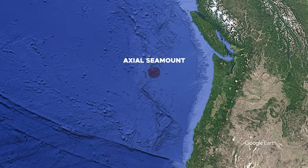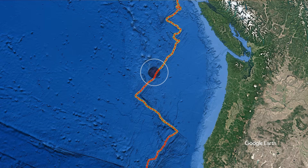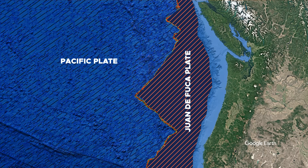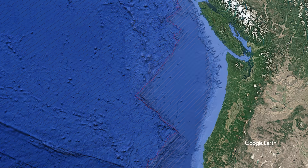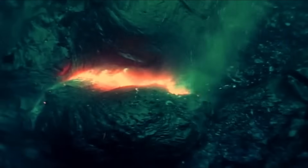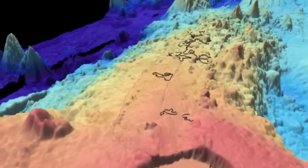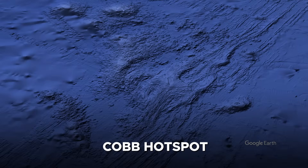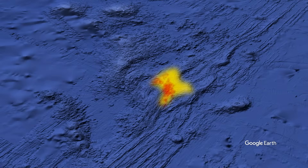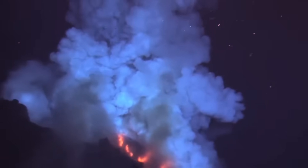Axial Seamount rises from the seafloor along the Juan de Fuca Ridge, a spreading center where new oceanic crust is born as the Pacific Plate and the Juan de Fuca Plate pull apart. Most mid-ocean ridge volcanoes are simple fissure systems, erupting basaltic lava in thin sheets. Axial, however, is far more complex. It sits on top of the Cobb Hotspot, a deep plume of hot mantle material that increases magma supply to the region. This combination of a hotspot and a spreading ridge creates unusually intense volcanic activity, making Axial one of the most productive volcanoes in the Pacific.